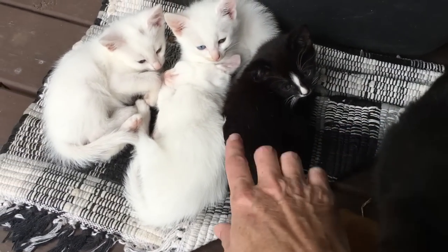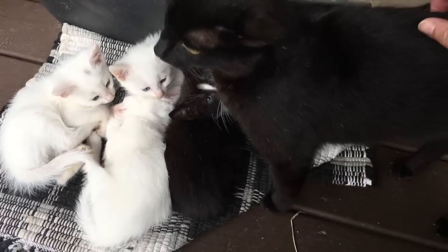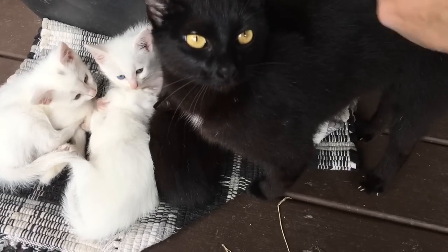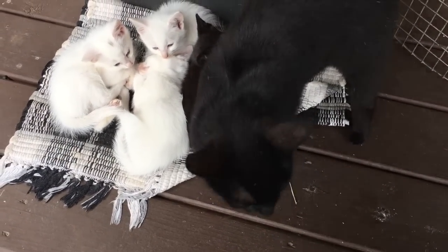We're going to take this little stinker pot right here because it's time for them to start having a home. And we've got a new baby coming to the homestead.